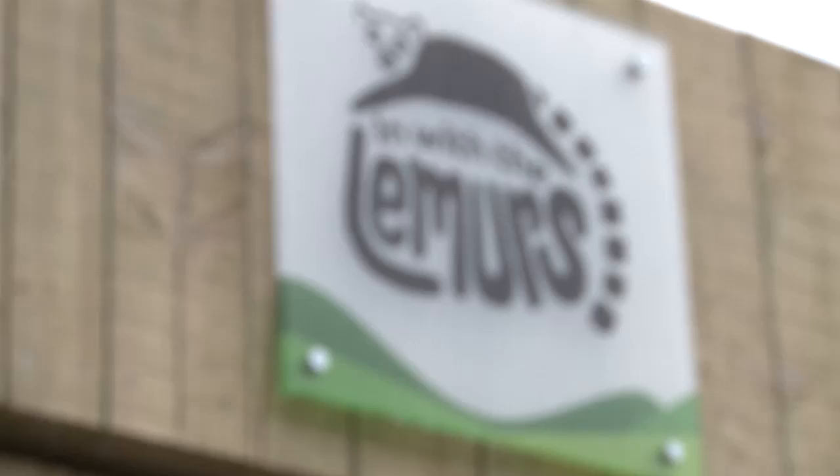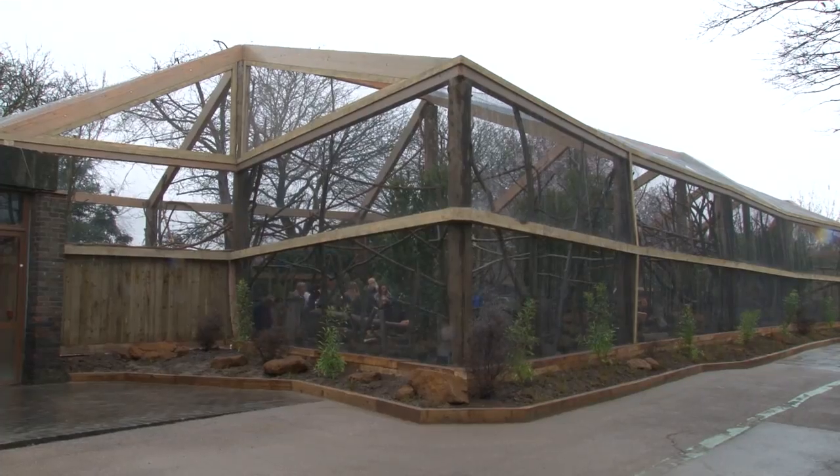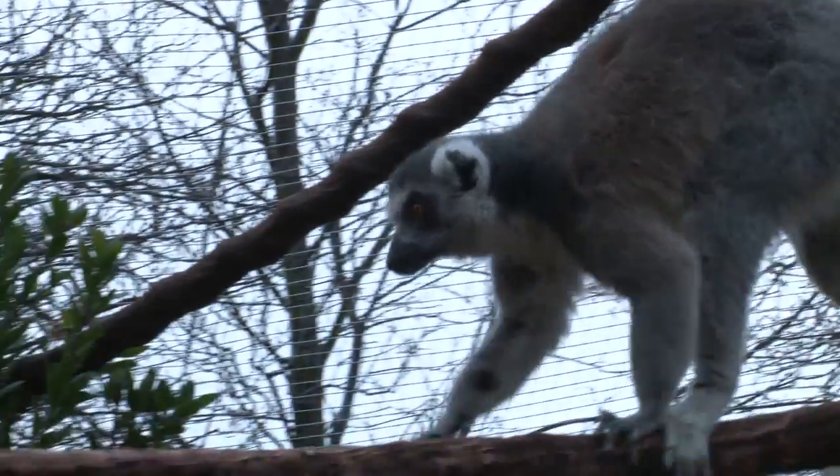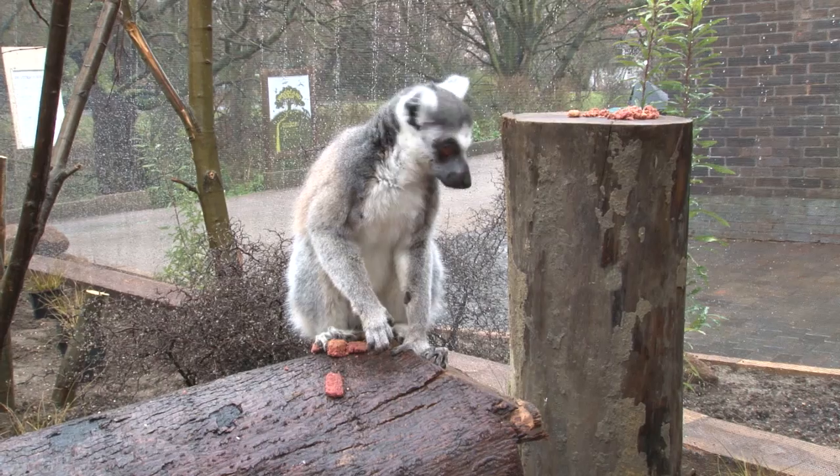In With The Lemurs is our new immersive exhibit here at London Zoo and it gives visitors a chance to get breathtakingly close to ring-tailed lemurs and rough lemurs. As they walk through this forest exhibit you see behind me, they'll have lemurs hopefully leaping over their head and when the sun comes out, doing what lemurs love to do, soaking up the sunshine. They just unfurl their arms and have this yoga-like pose where they just absorb the rays of the sunshine.